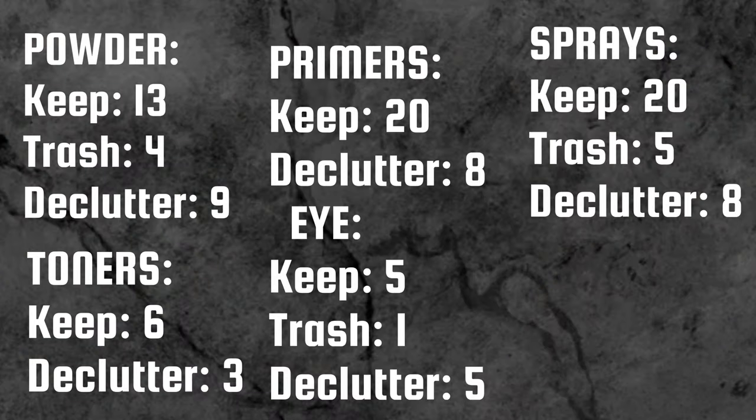That is it, you guys! As always I'll pop up all the details — how many items we kept, how many I threw in the trash, and how many are going in the declutter pile. All right beauties, I love you — stay happy, healthy, and safe, and be your own best beautiful. Bye beauties!